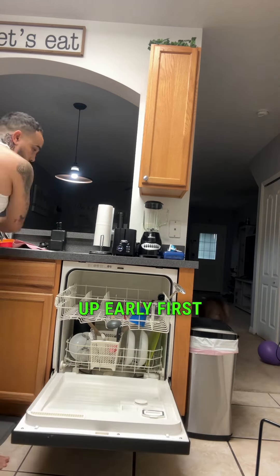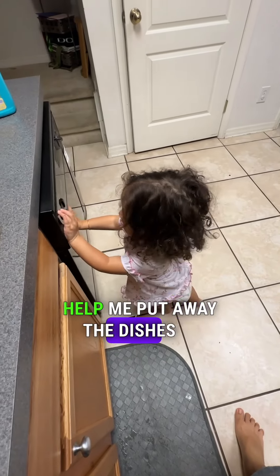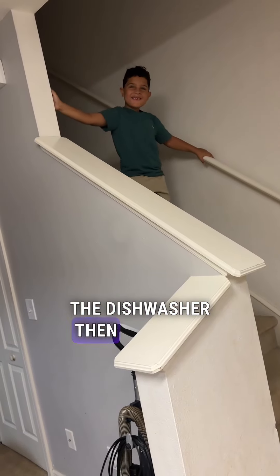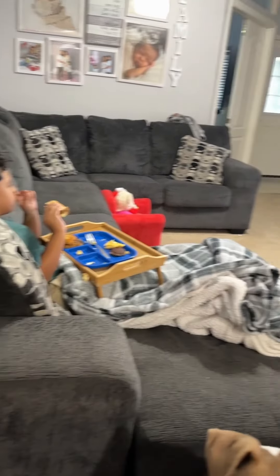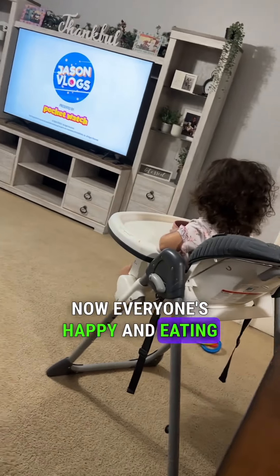My princess woke up early first. Then she's gonna help me put away the dishes in the dishwasher. Then Prince Jaden wakes up next and breakfast is ready. But Adelina changed her mind last minute so I had to give her some cereal. Now everyone's happy and eating their breakfast.